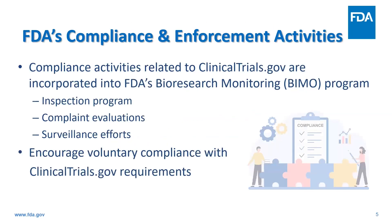As most of you know, the BIMO program is an agency-wide oversight program designed to monitor all aspects of the conduct and reporting of FDA-regulated research. Compliance activities related to clinicaltrials.gov are incorporated into FDA's BIMO program. The goal of the clinicaltrials.gov compliance program is to encourage voluntary compliance with the requirements, and we work closely with NIH to coordinate clinicaltrials.gov-related activities.